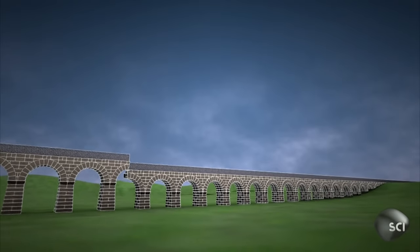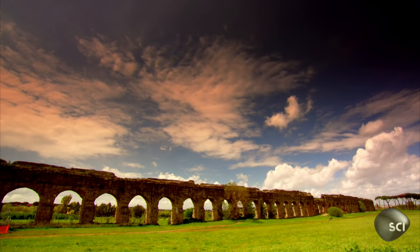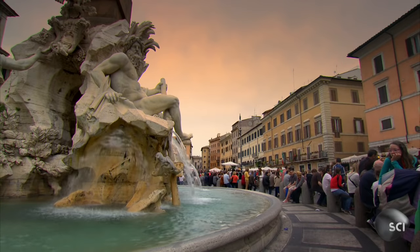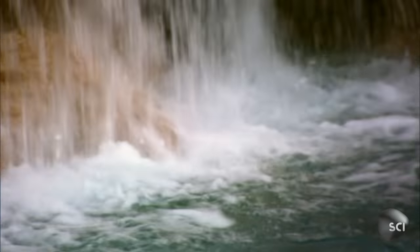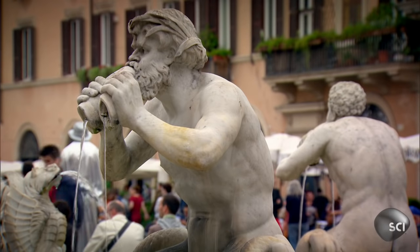These plumbed into a network of fountains that fed water to a million Romans. Today, Rome's fountains are still safe to drink from, and because they always keep the water flowing, they stop the city's pipes from clogging up.